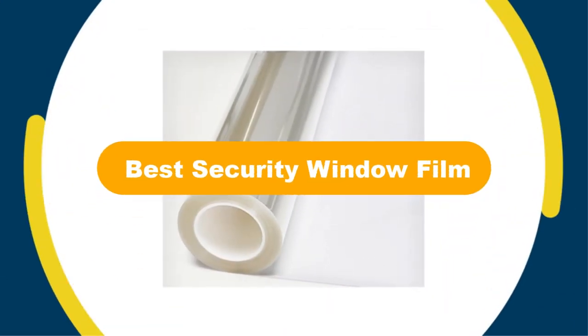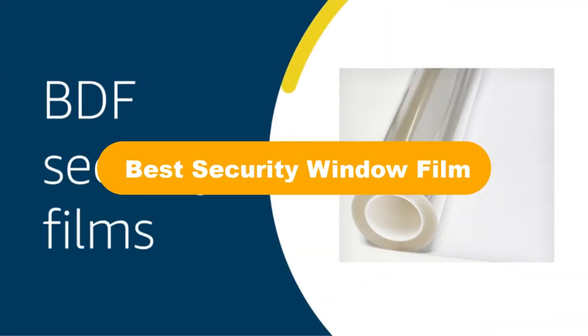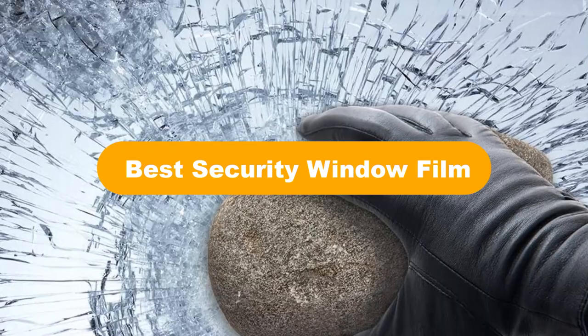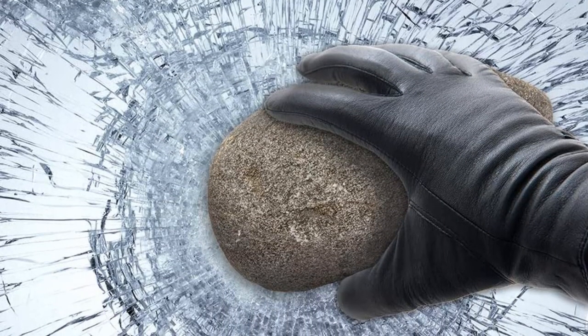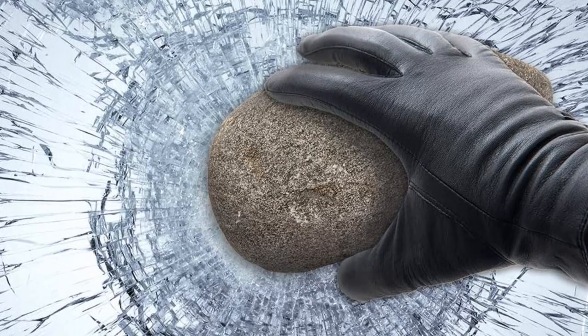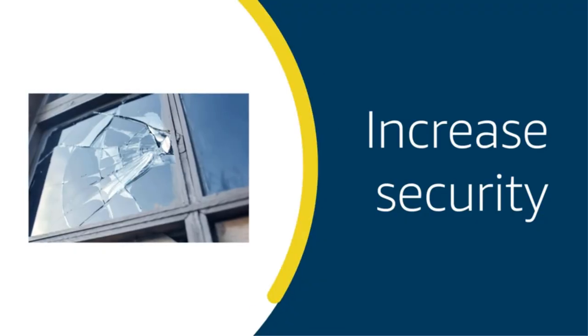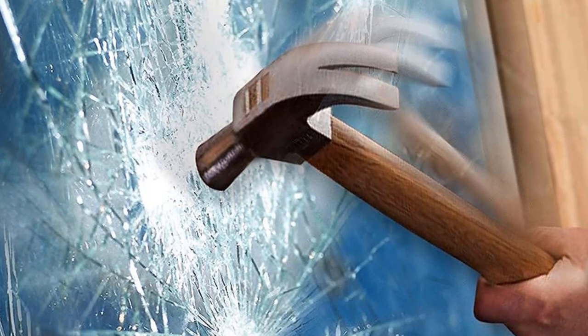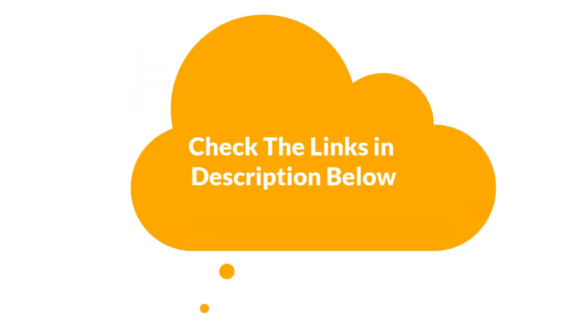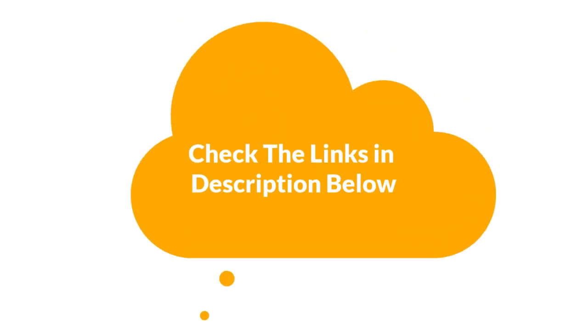Hello everyone. In this video, we are going to cover the 5 best security window films in the market, which are the best for you considering some unavoidable factors that you might miss out without watching this video. Here, we are going to give you an impartial review to help you find the best from a plenty of irrelevant products. For more info and updated pricing of the products mentioned in the video, make sure to check the links in the description below.